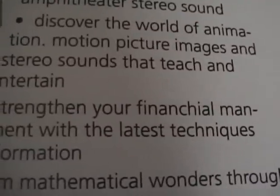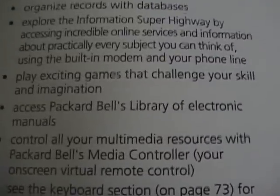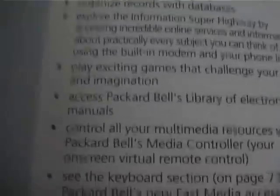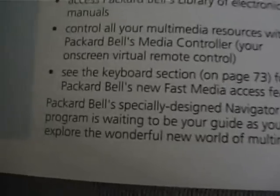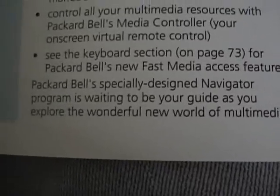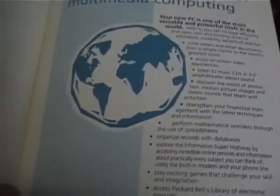Strengthen your financial management with the latest techniques and information — I think 'financials' is misspelled there. Perform mathematical wonders through the use of spreadsheets. Organize records with databases. Explore the information superhighway by accessing incredible online services using the built-in modem and your phone line. Can I even call it the information superhighway anymore? Play exciting games that challenge your skill and imagination. Access Packard Bell's library of electronic manuals. Control all your multimedia resources with Packard Bell's Media Controller. And notice it makes no mention of DVD — very interesting.